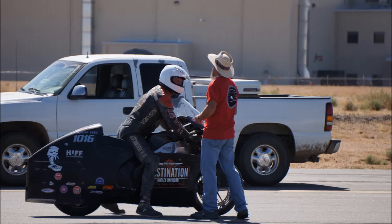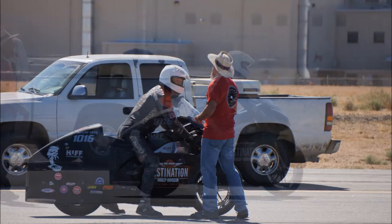And you just did a run just now — what was your speed? I did. I went 200.5 on our shakedown run.